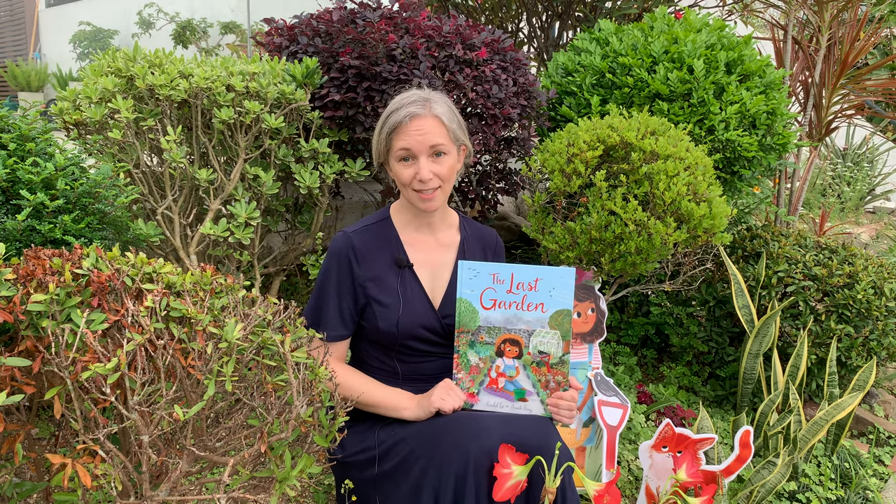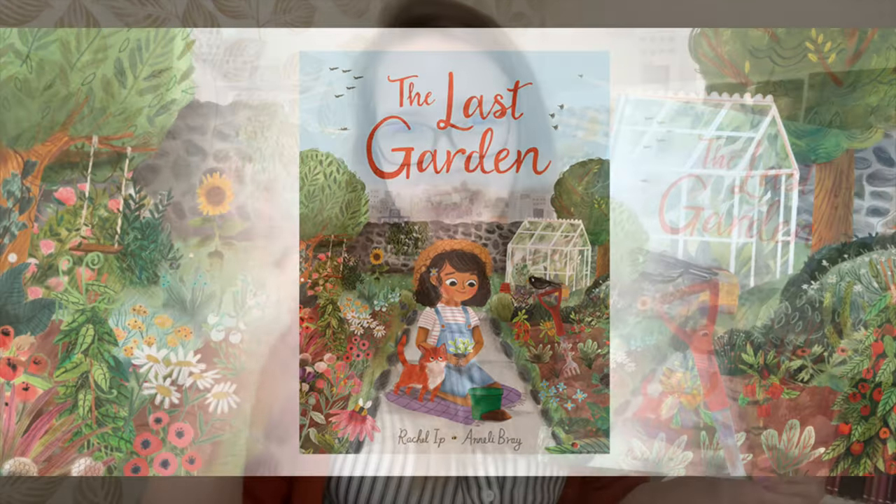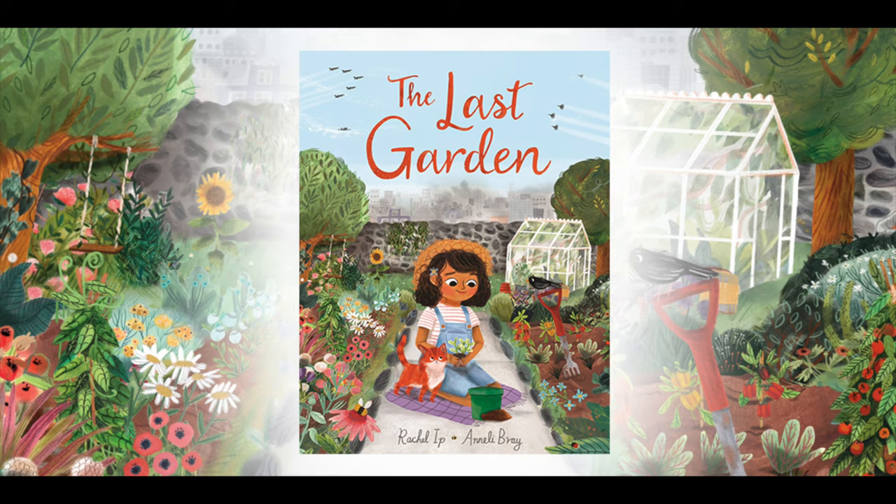We really hope you enjoy the craft activities and we hope you enjoy reading The Last Garden. Thank you very much for listening to me talk about The Last Garden — I really, really hope you enjoy reading it as much as I enjoyed illustrating it. Bye!